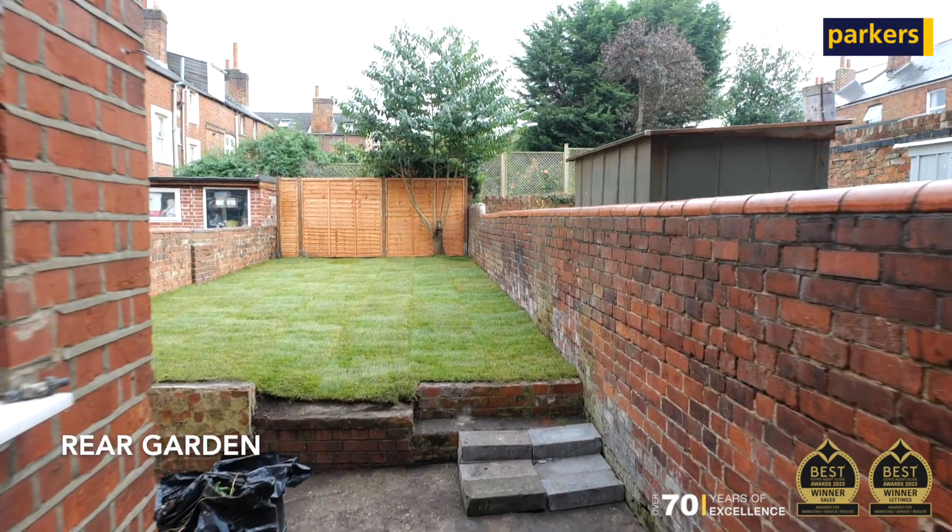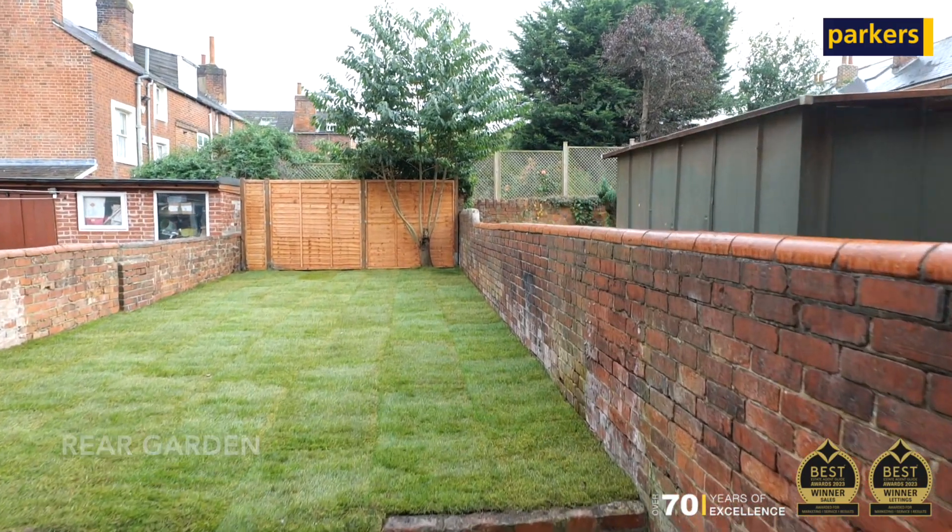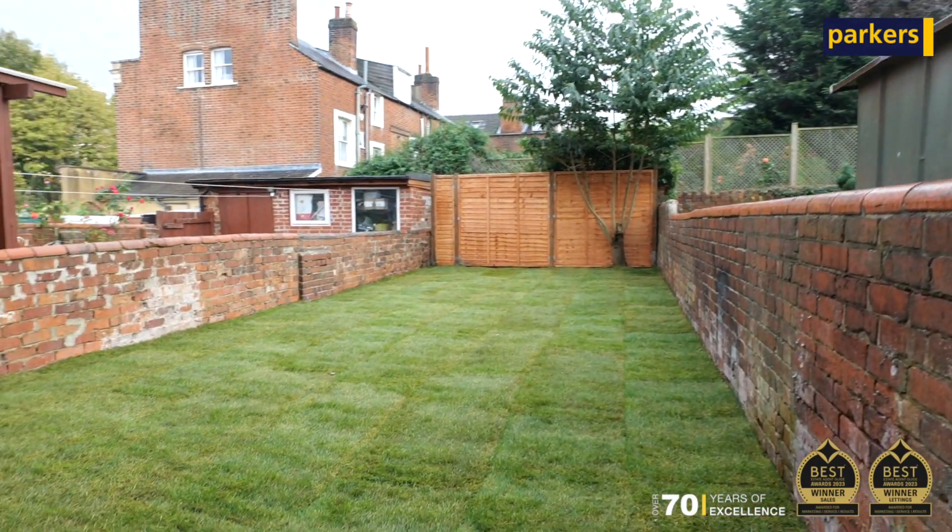To the rear of the property we have a low maintenance garden which has recently been redone and returfed.